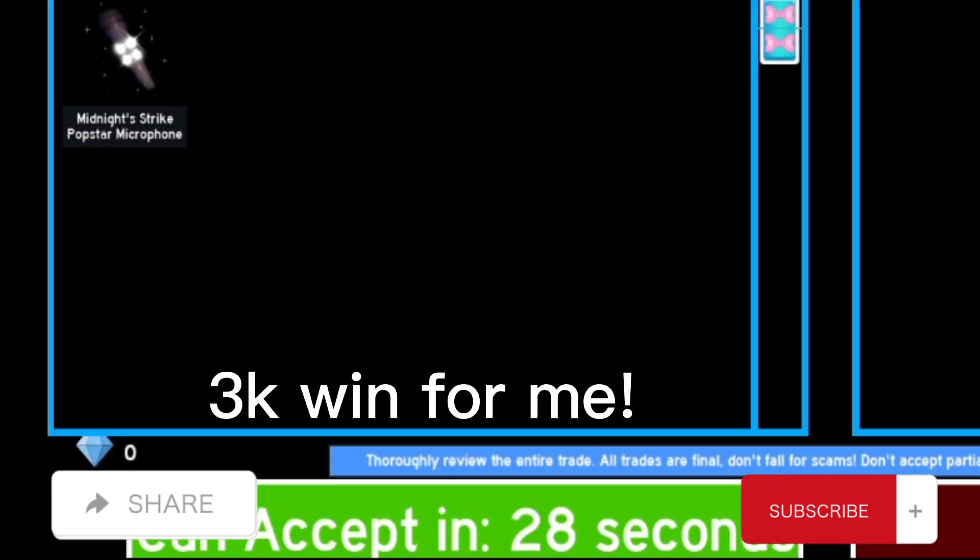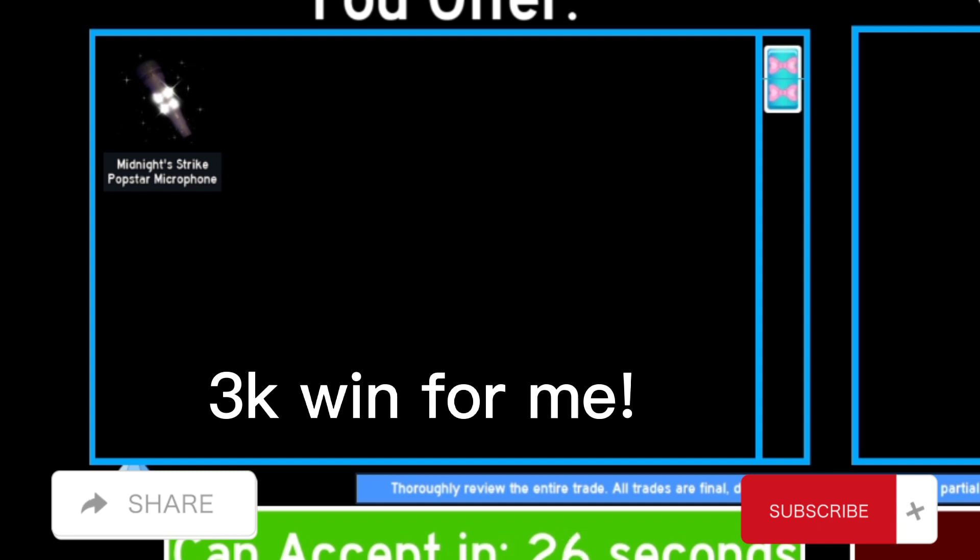I sold the Midnight Strike Pop Star microphone for 3k, and this is a 2k diamonds win because people usually pay 1k for it or less.